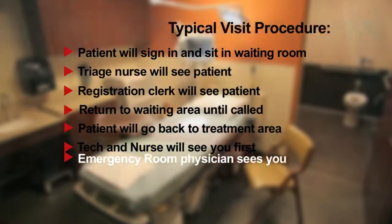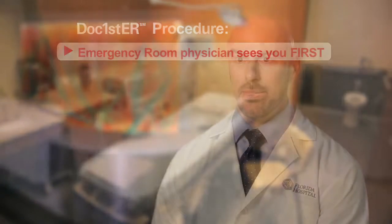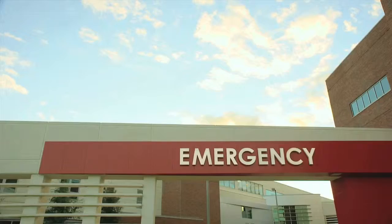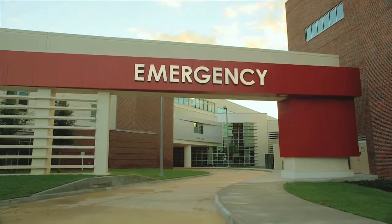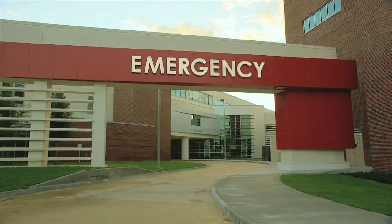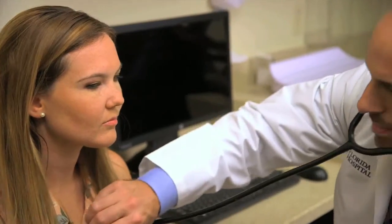The Doc First method turns the whole process upside down. Instead of seeing the doctor at the end of the encounter, you see the doctor first. It's been a huge satisfier — not only do the patients love it, the physicians love it too. Because it not only improves the patient experience, it also improves patient safety. ER visits are often filled with a lot of anxiety, and it really does decrease the patient's anxiety level greatly to be able to see a physician right away.